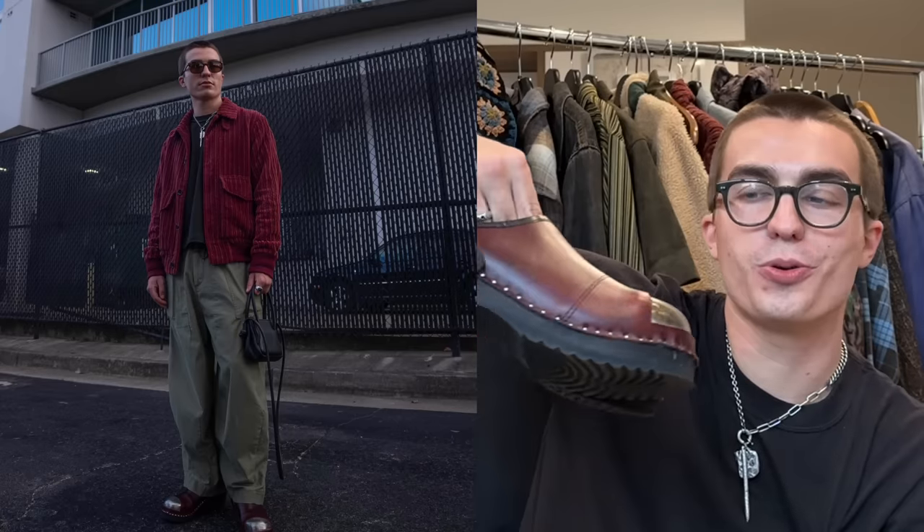Next we have the Needles x Troentorp clogs. These are pretty comfortable — it feels like you're standing on solid wood, which is not an ideal feeling, and hence why I haven't worn them recently. Now that I live in New York that's kind of a big commitment to throw these on. I would like to get back to it because they're super cool looking, but for now I gotta respect the feet.